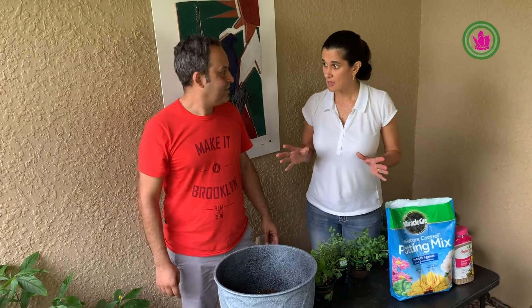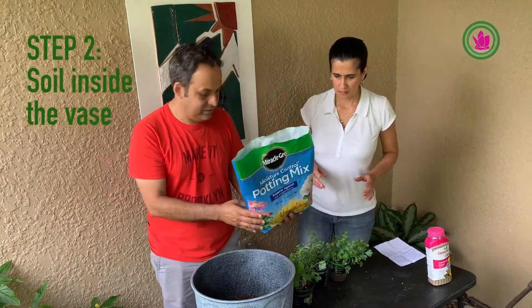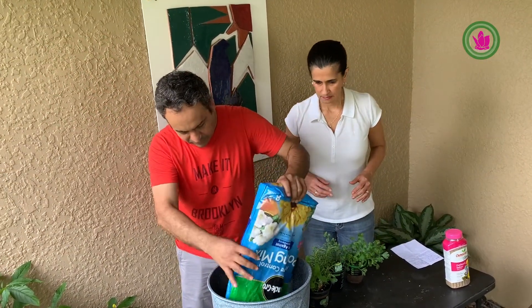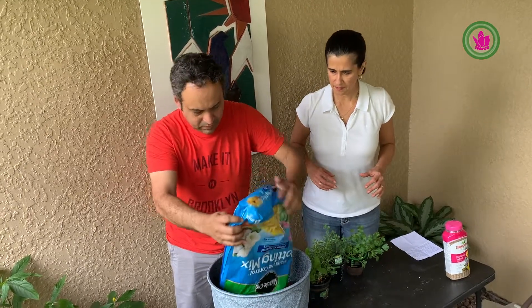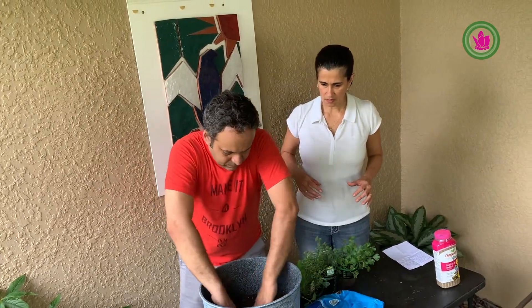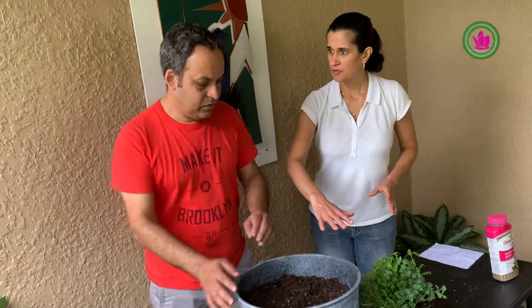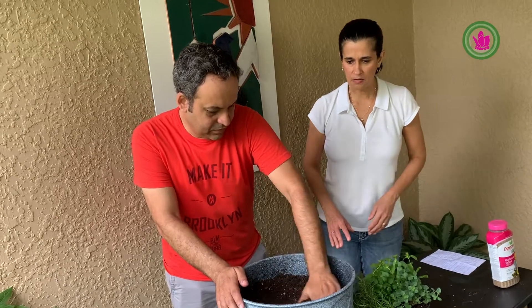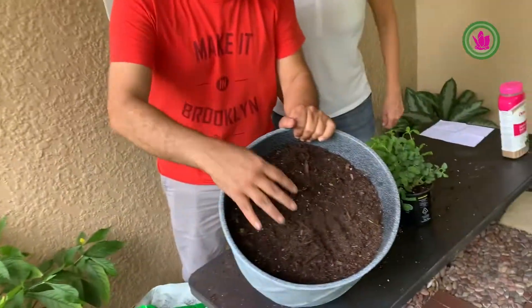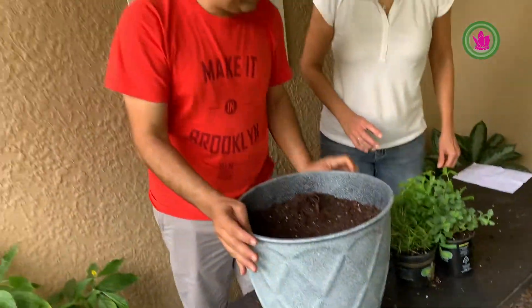Now it's going to be the second step. What is the second step? The second step is to put the soil inside the vase. Mix it up. Next step is to put the herbs inside the vase. We have all the soil inside — level it out. Make sure you don't put too much, because when you water, the water goes out. Put it at a nice level — not too high, not too low. Same level.